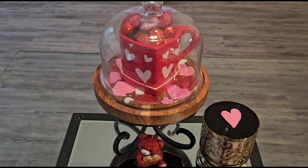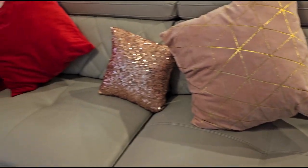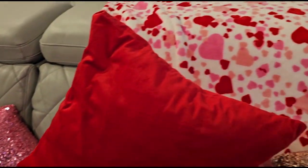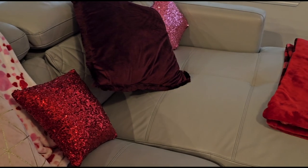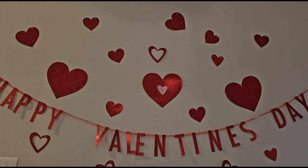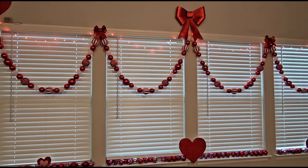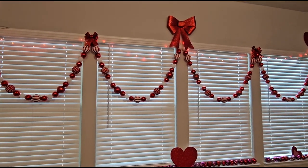That's it for the coffee table. Moving on to the couch — I have my festive pillows and throw blankets, red and pink of course, and then one of my favorite blankets right here, and another red blanket. Looking right above, I have this gorgeous wall with some bows and ornaments and hearts of course.